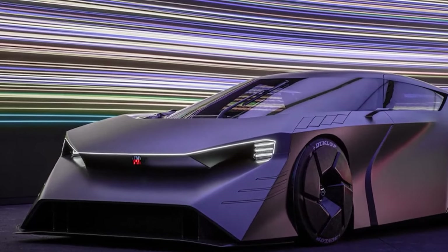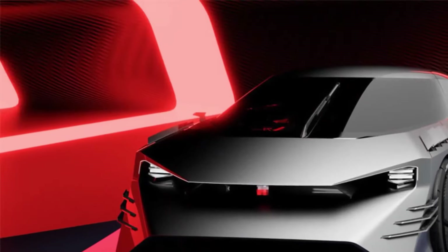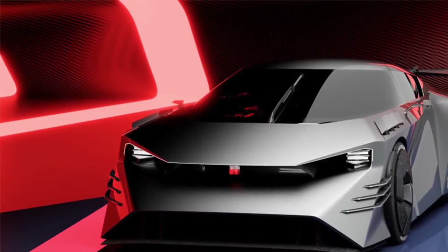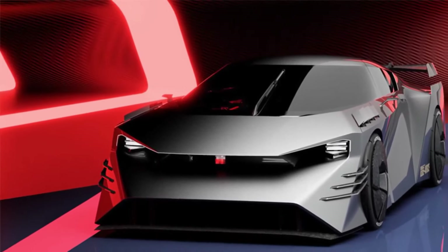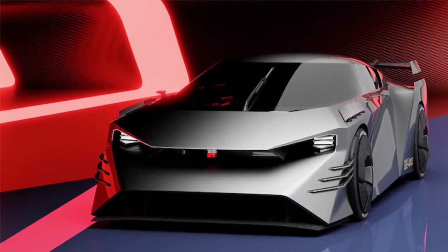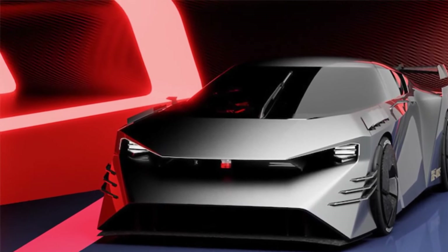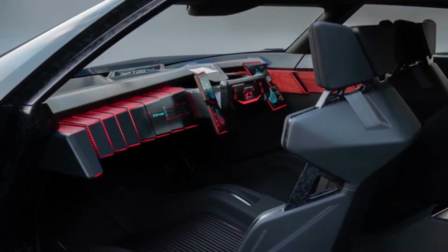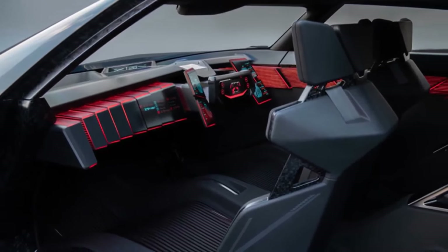It has a similar profile to that car, however it's been given a bonkers makeover. Aerodynamics is the name of the game here. There are active winglets up front to help channel air over the car and push it into the ground, and that massive air scoop in the lower bumper not only makes it look like some sort of bottom-feeding fish, it too helps manipulate the airflow.